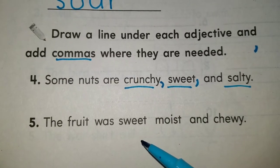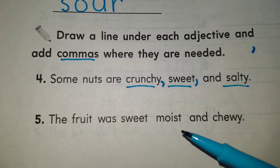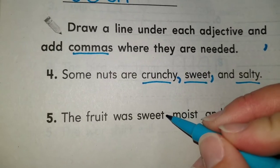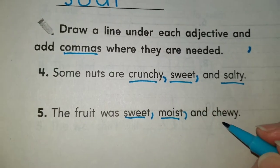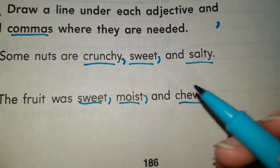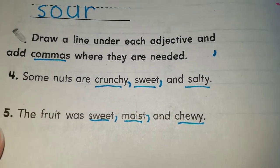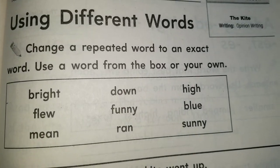The fruit was sweet, moist, and chewy. Here we have three adjectives again: sweet, moist, and chewy. These three adjectives are describing the fruit — fruit is your noun. Since we have three of them, we put commas: the fruit was sweet, comma, moist, comma, and chewy. Do not forget the commas — very important. Also, I really need your name at the top of every page that we complete on the packet.